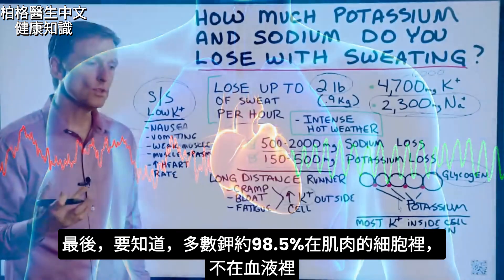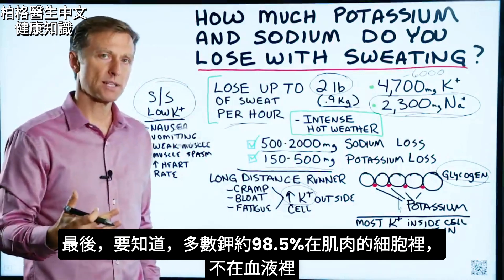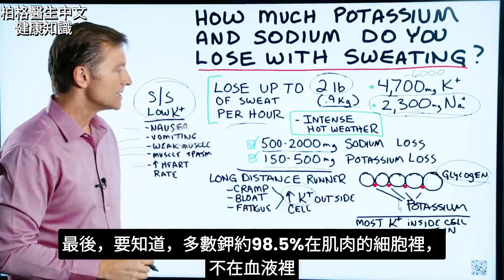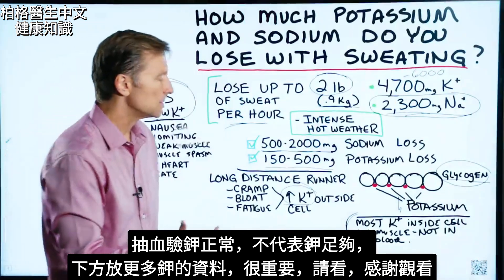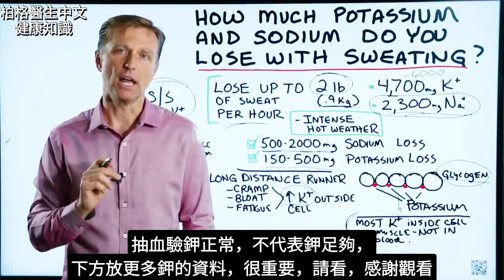Lastly, when you get a blood test, realize that the great majority of potassium in your body — about 98.5% — is inside the cell, in the muscle, not in the blood. So if you get a blood test, it's very likely that an actual potassium deficiency inside your cells is not going to show up positive by testing the blood.